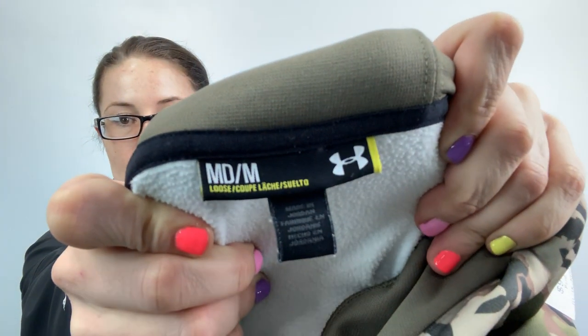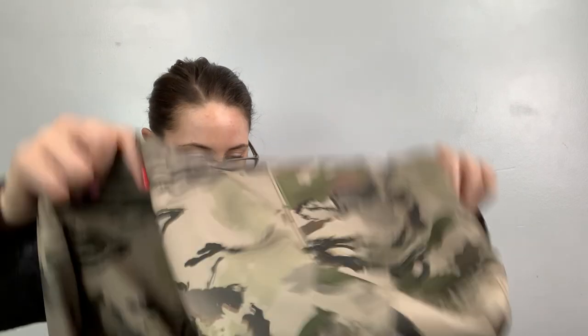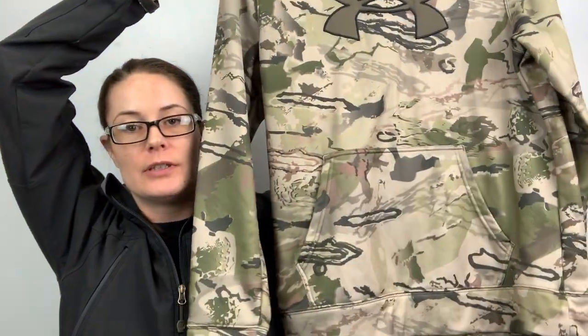I remember this — this is Under Armour, size medium, camouflage. It's female. I'm not going to keep it even though I want to. I think a lot of this is 2 for 20. I put an Under Armour hoodie in my 2 for 20 and it got so much interest and finally sold yesterday or today.